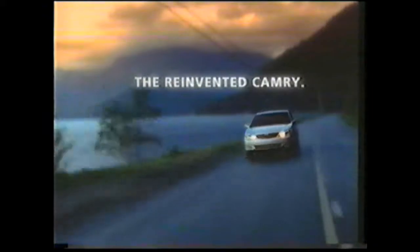The new Camry. Reinvented so it's sleeker, faster, roomier, better. You're gonna want one. See your local Toyota dealer.